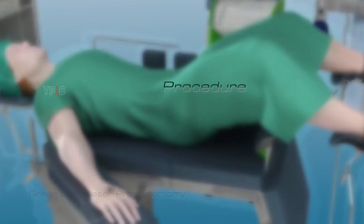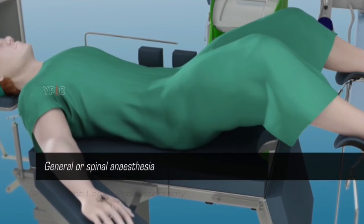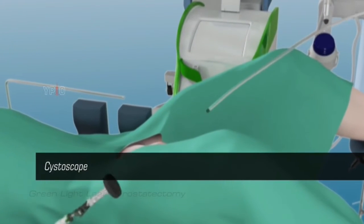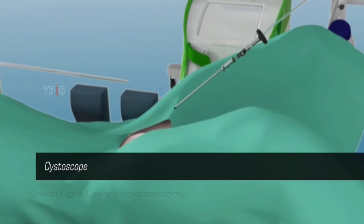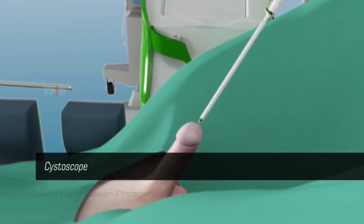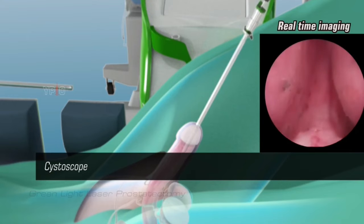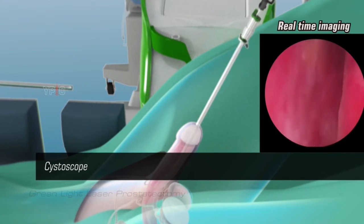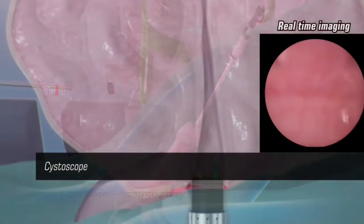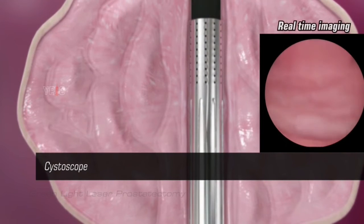Greenlight Laser Prostatectomy is performed under general or spinal anesthesia. The laser is delivered through a flexible fiber passed through a cystoscope — a tube-like instrument with a light and a camera at one end. The cystoscope, along with the flexible fiber, is inserted through the urethral opening of the penis. Real-time images from the cystoscope are displayed on the monitor in the operating room, and the surgeon controls the direction and delivery of laser energy under the guidance of real-time imaging.